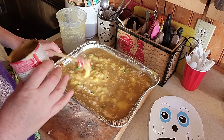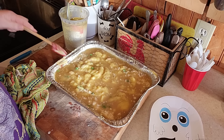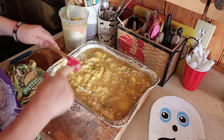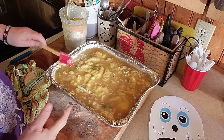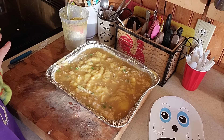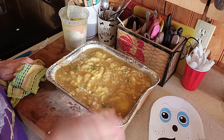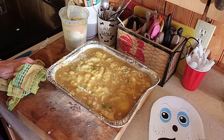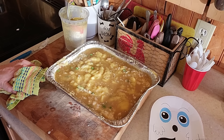In the oven it goes! This is easy if you're having a big crowd coming over — just throw this on, cook up some biscuits or bread and a side vegetable, and you're all set for your dinner. We'll see you when it comes out of the oven.